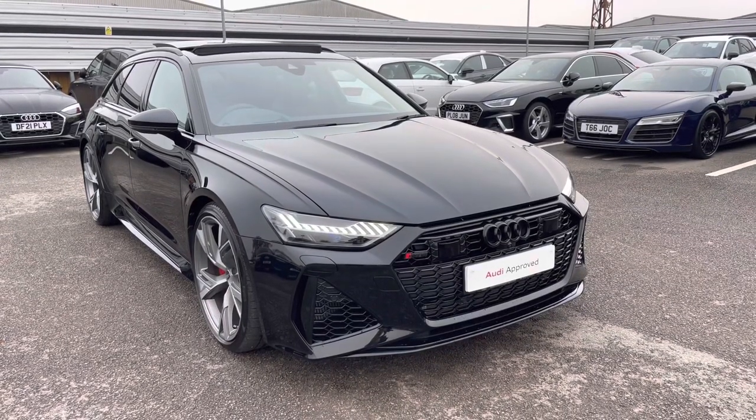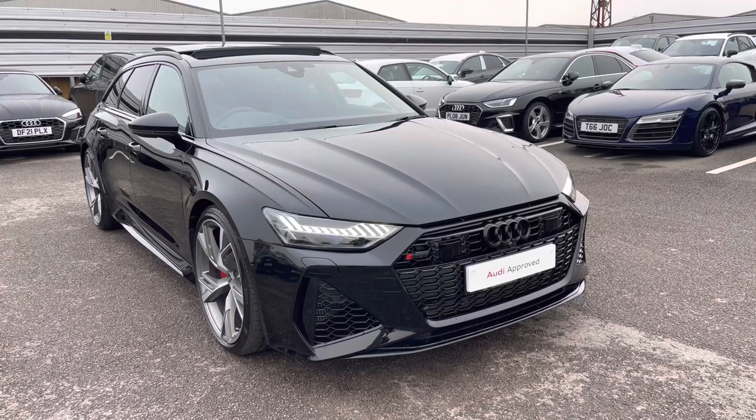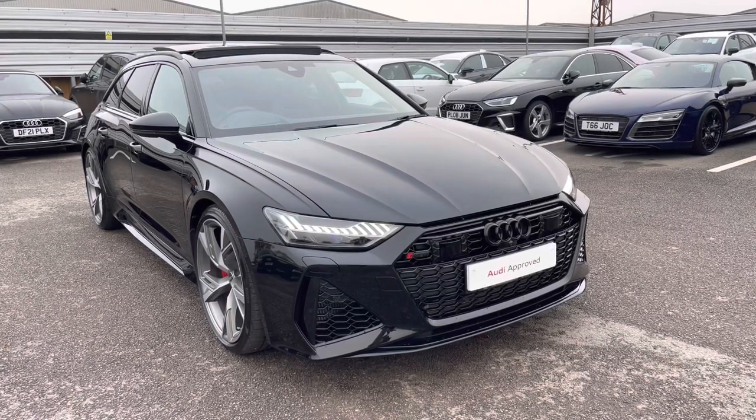Hello and welcome to Crew Audi, my name's Jake. Today I'm looking at the Previews Audi RS6 Avant Vorsprung. As part of our Preview scheme, it comes with a minimum 12 months manufacturer warranty and 12 months roadside assistance.